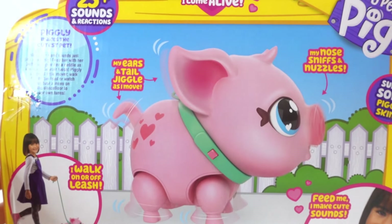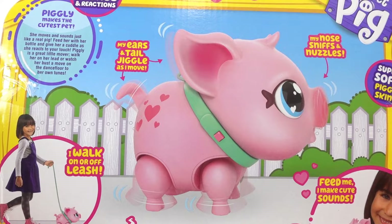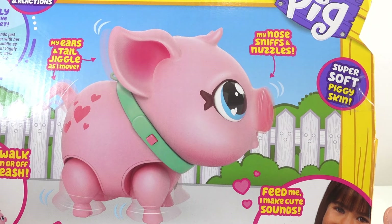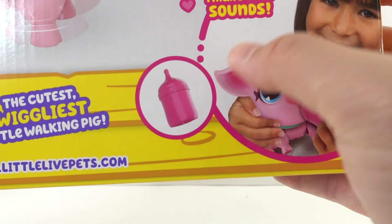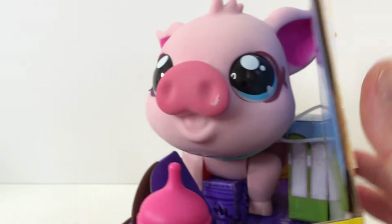Here is the back of the box. Her ears and tail jiggle when she moves, and also her nose sniffs and nuzzles. And of course it comes with a fun accessory that you can use to feed her. So let's go ahead and take her out of the box.